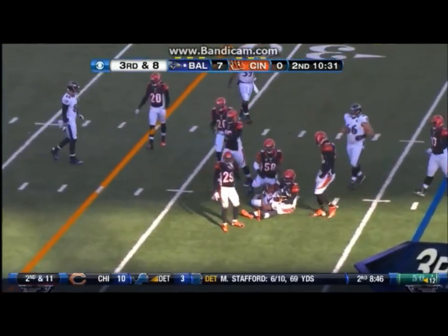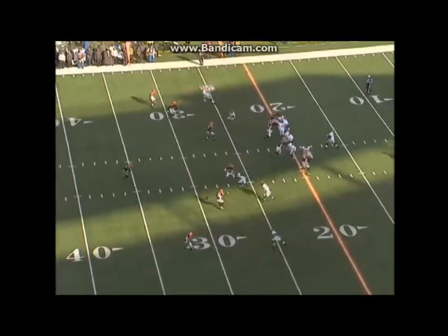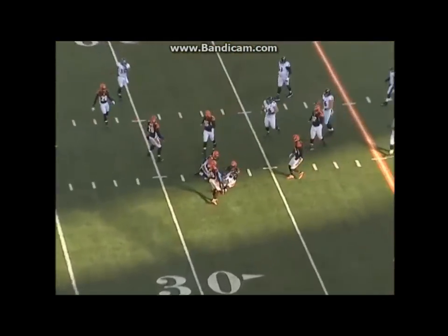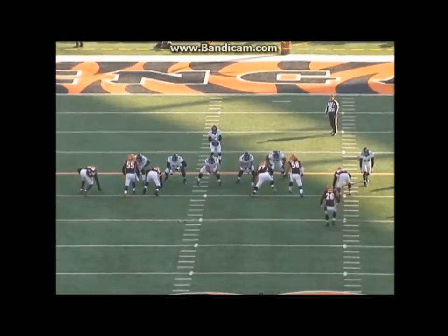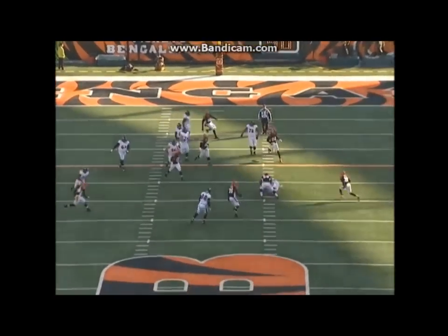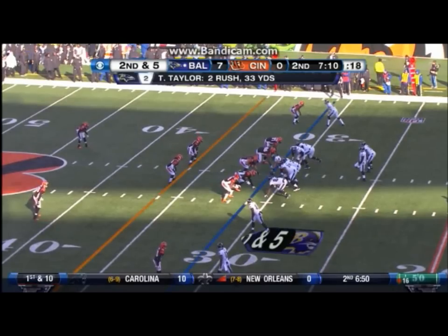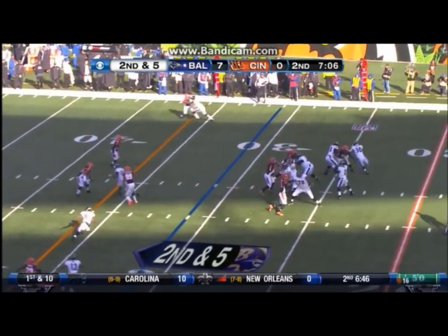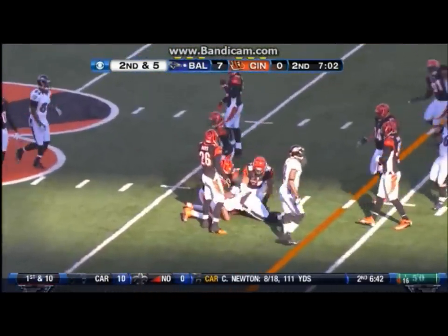That one up to Deontay Thompson. Ray Rice, and they got the ball to Ray Rice. Now second down and five. That's a backpedaling catch there by Deontay Thompson.